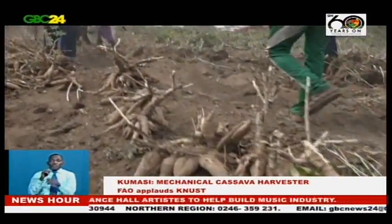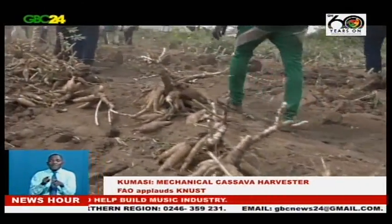Professor Emmanuel Bouboubi said the machine is also environmentally friendly and affordable. He noted that the technology requires some prior preparation, especially in the way cassava is planted. Traditionally, cassava is planted haphazardly, and if that method is used, this technology will not be useful. Farmers must adopt a new method of planting in rows, preferably on ridges.